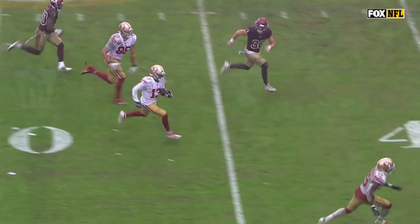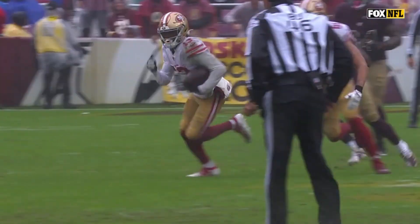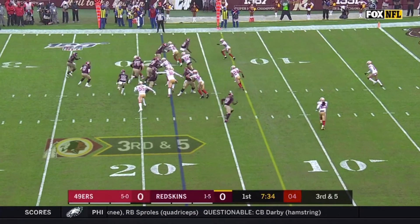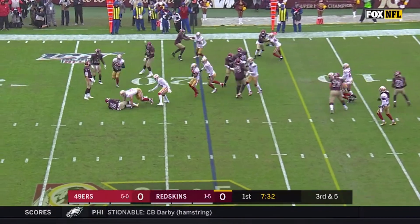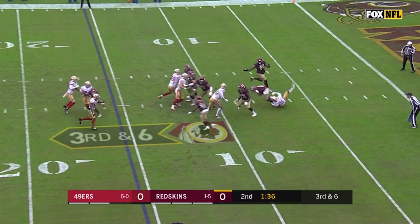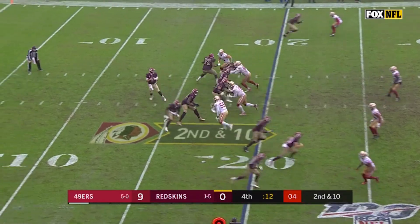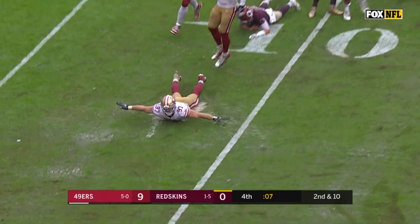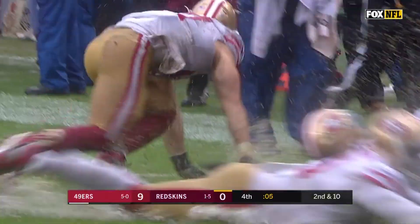This long catch and run by James would lead to Robbie Gould's first field goal of the day, which broke the score and gave the 49ers a 78.6% win probability. The 49ers defense showed up in a big way, holding the Redskins to only 154 total yards on offense, adding three sacks and one fumble recovery. The 49ers are one of only two teams still undefeated after week seven, and it's back home to Levi's to take on the Carolina Panthers in a quest to go 7-0.